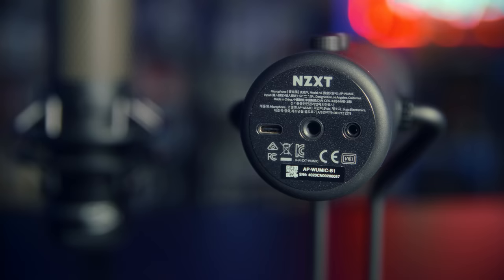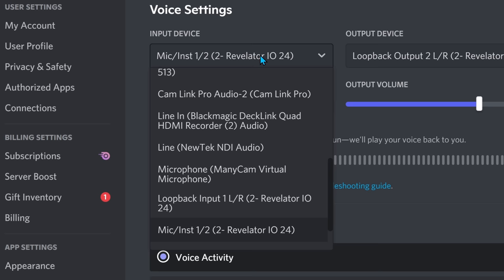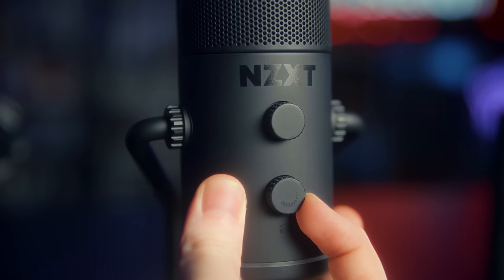Using this mic is easy-peasy. Plug it into your computer, plug in your headphones into the headphone jack, set Windows or macOS to use the audio for your headphone output device, and set your voice calling app to use the microphone as well. Switching these devices may not even be required since this is usually done automatically when you plug in a new audio device. You have two dials on the front: a headphone volume knob and a gain dial for the mic, set to 50% by default. Press the knob in to mute and unmute your mic. That's it.